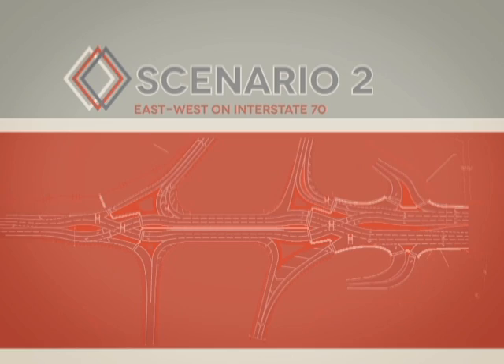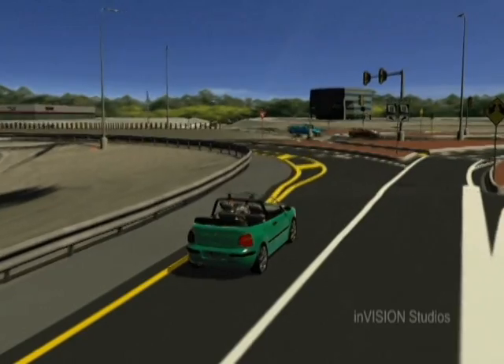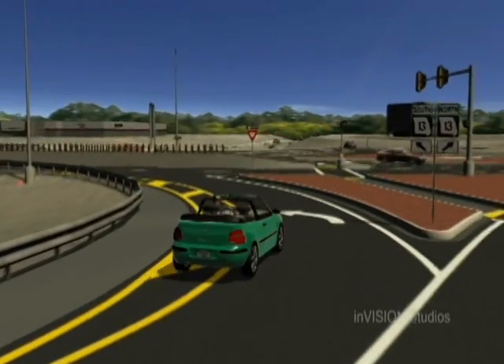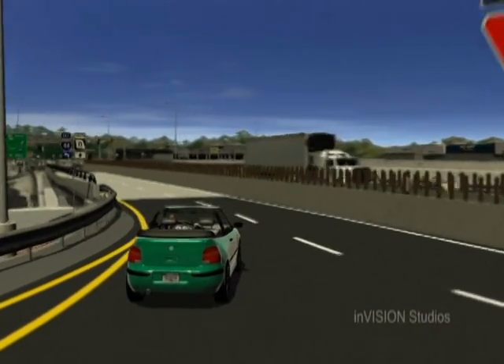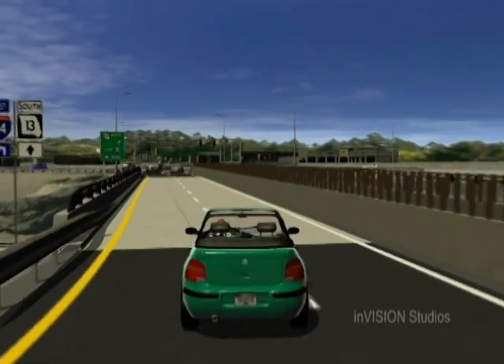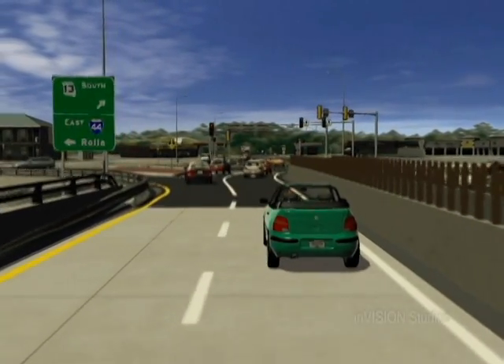Scenario two: you are on westbound I-70 and take the Stadium exit. If you are headed towards South Stadium, turn left into the nearest lane on the bridge. Continue straight and the traffic signal will direct you to the right-hand side. It works the same way for traffic exiting from eastbound I-70 and heading north on Stadium.